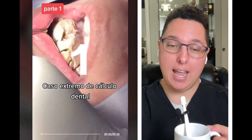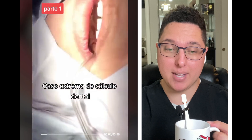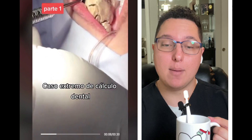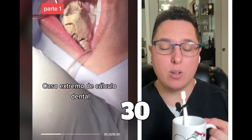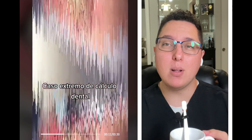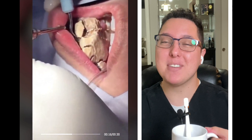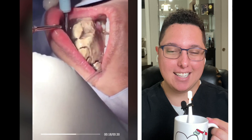This is an extreme case of calculus — I have no idea how many years this is, but it might be 20 to 30 years of buildup. This might be the worst case I've ever seen. If you want a great toothbrush to help you brush your teeth and prevent calculus buildup, the link is in the description.